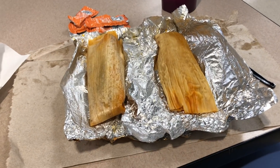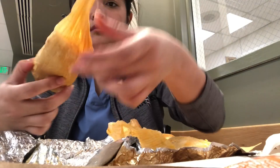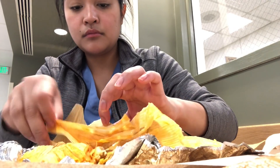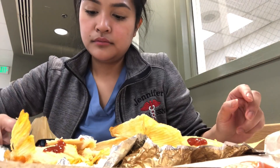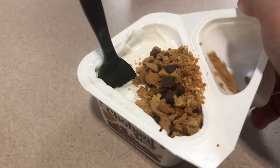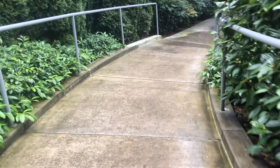I didn't end up eating my stuffed bell pepper because a restaurant actually donated some tamales to the ER — I'm so thankful for that. They smelled so good. I got a chicken one and a pork one, putting some hot sauce all over them. They were super good. Then I had a little dessert, just my yogurt flip cup. I always like to get some air, so I took the long way back outside — it was super refreshing.